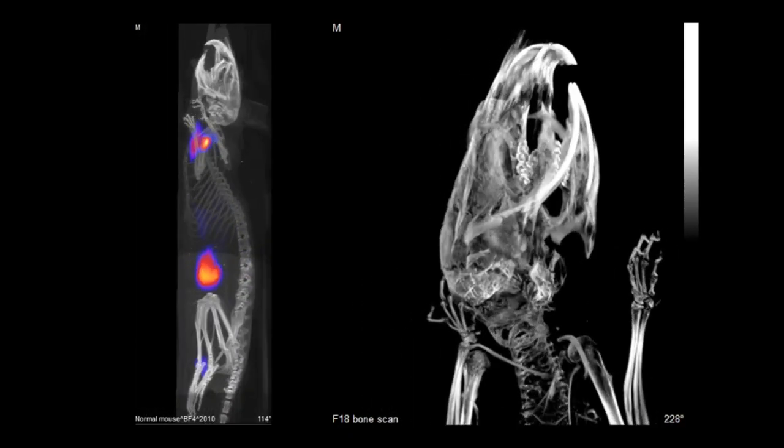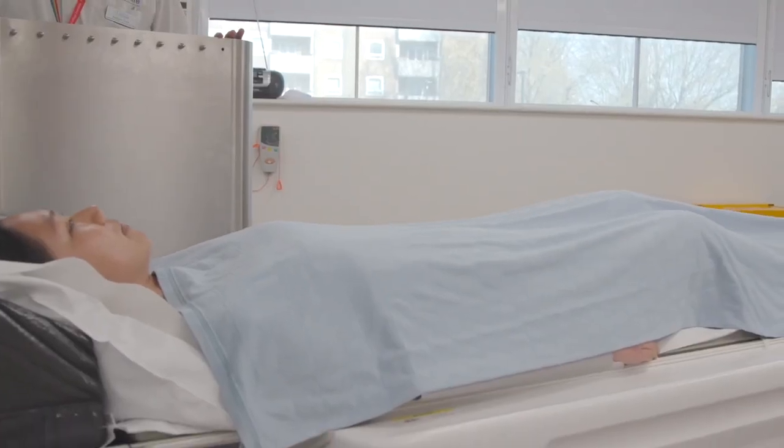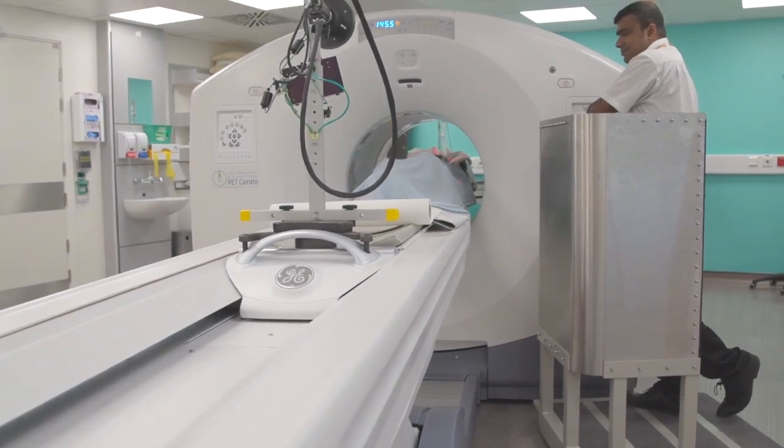It's a really exciting area to be involved in because what we do is inject radioactive substances into patients. These are trace amounts of radioactivity — very, very tiny — and then we wait a while and use our fantastic cameras to see where the tracer has gone.